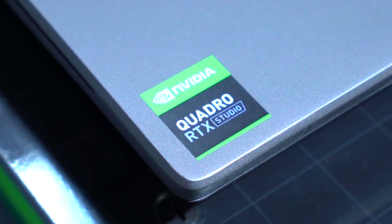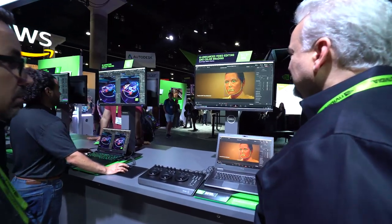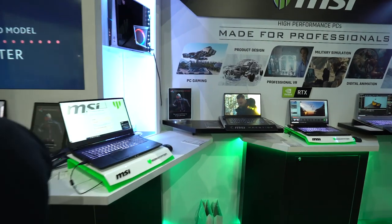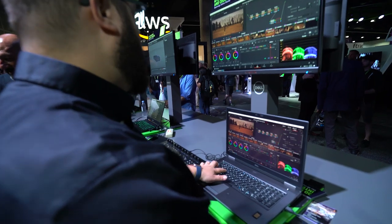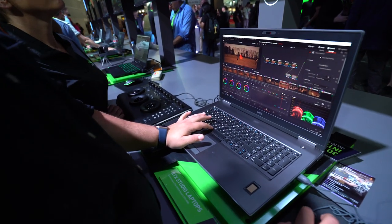Here at SIGGRAPH, NVIDIA Studio laptops are everywhere. They're powering demos in our booth and partners' booths around the show floor. With these new RTX laptops, we're able to essentially put desktop-level workstation graphics cards into the size of a laptop.